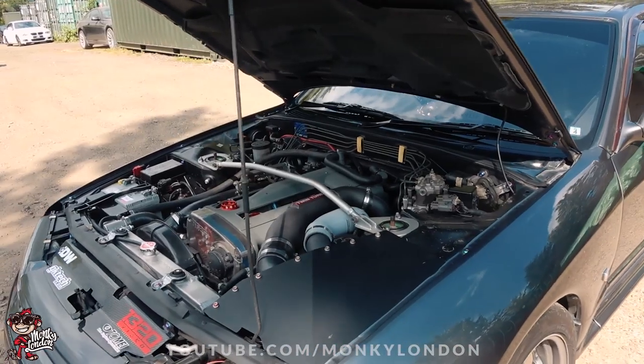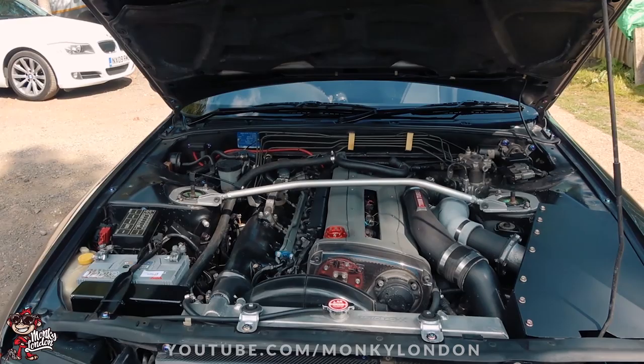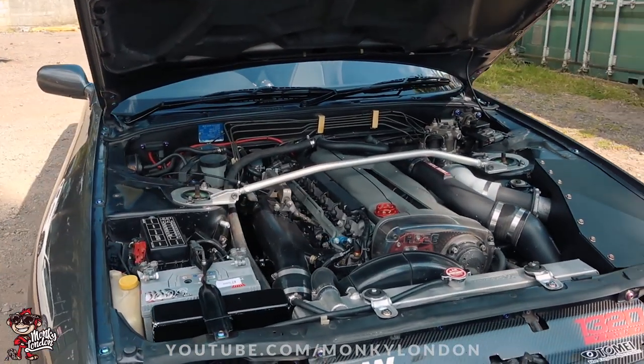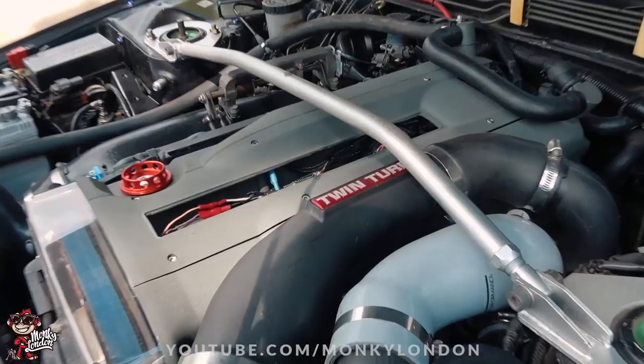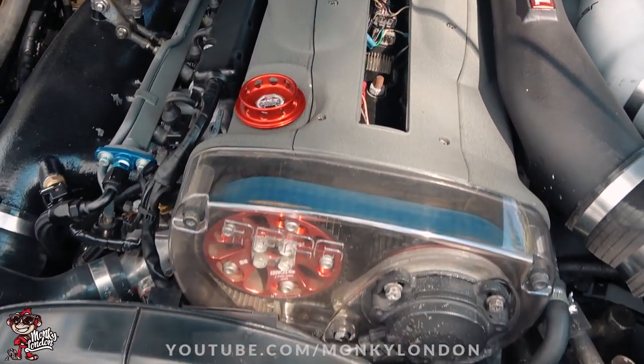He paid $30,000 for the car about two years ago, which is roughly just under £25,000 today. When he bought it, it pretty much just had HKS turbos, stock fuel system, and HKS air filters. It's still on the HKS turbos — we think they're 2860s, though that's unconfirmed. Running at 1.2 bar, it puts down about 573 brake horsepower, which is respectable for relatively low boost.